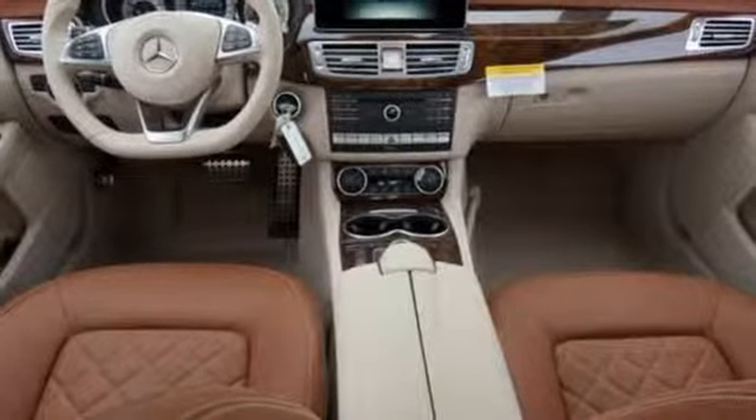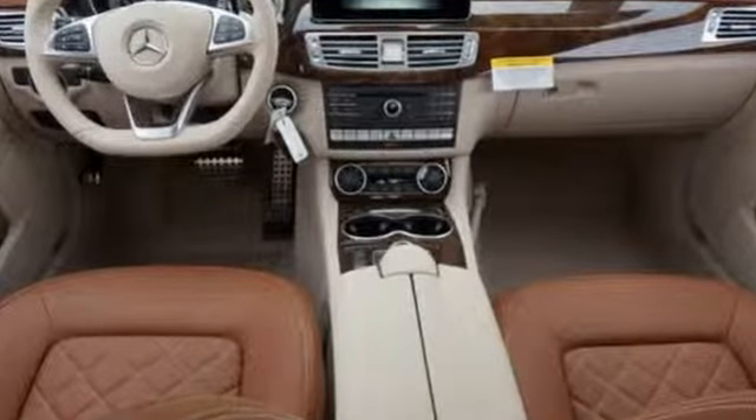Plus, with exclusive safety features like attention assist, collision prevention assist plus, and pre-safe, your journey can be worry-free.